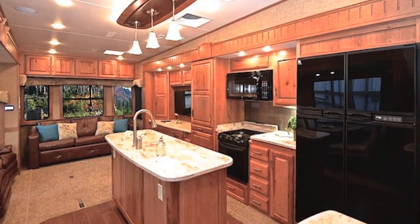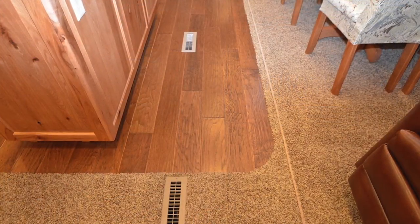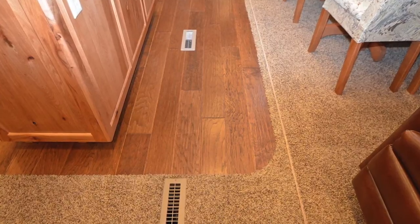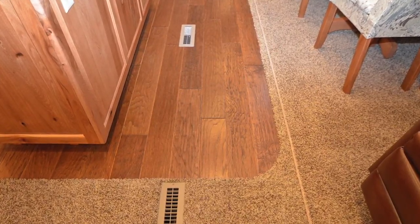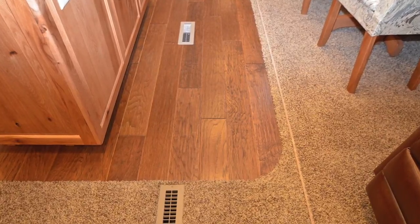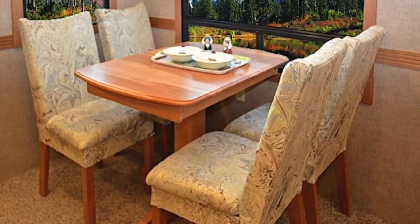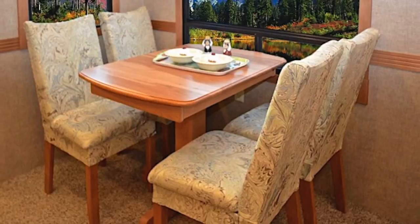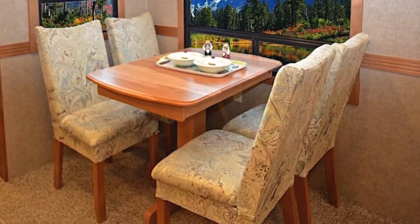This new Limited features an abundance of rich cabinetry, along with the optional expansive pantry with pull-out shelves. Hand-scraped hickory wood laminate flooring is standard in the Limited, with residential-style carpet with eight-pound ribbon pad in all but bathroom, kitchen, and entryway areas. Stylish and functional, the solid wood pedestal table adds a charming, home-like touch to the dining room. The sliding top is adjustable to accommodate various seating needs.